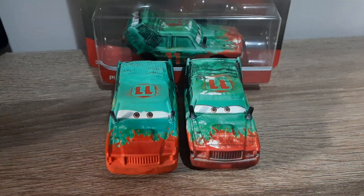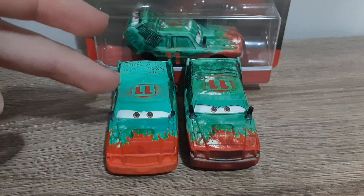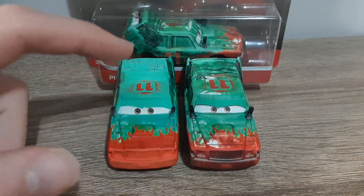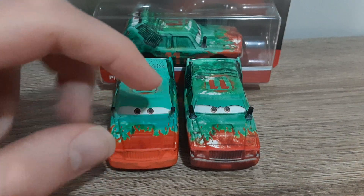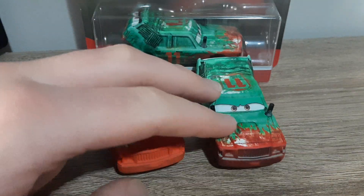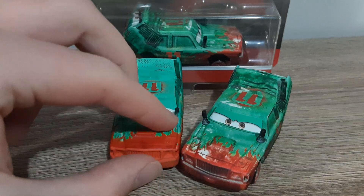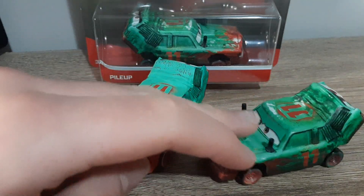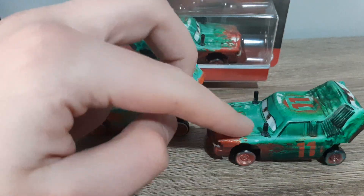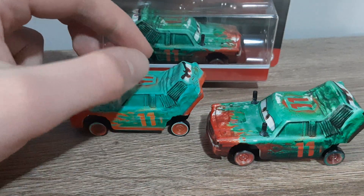First off, there's so much more detail in the eyes on the Thailand version. You can see the color of green is different, there's some white on the front, and there's a lot more detailing put in on the front and sides as well. The color is much darker but it represents the character so much better honestly.